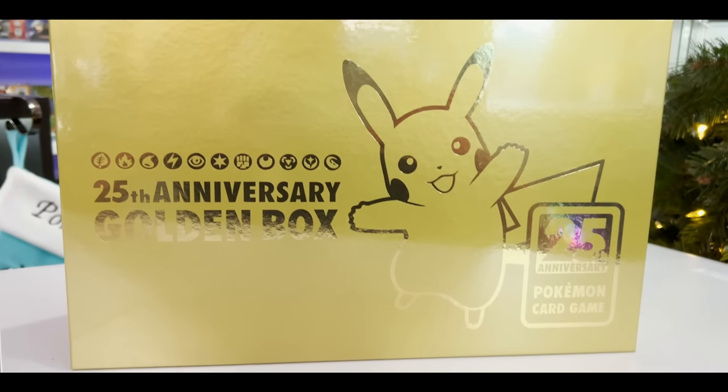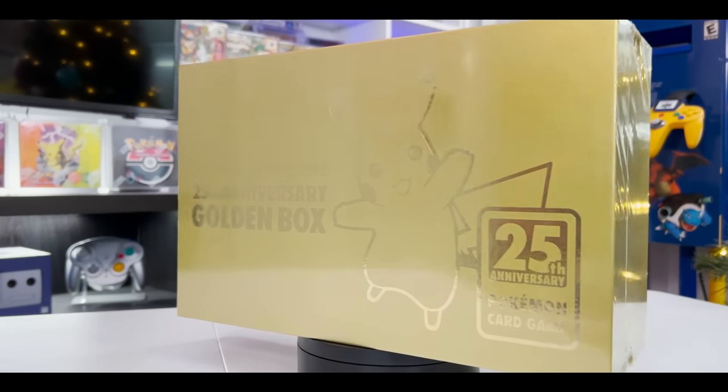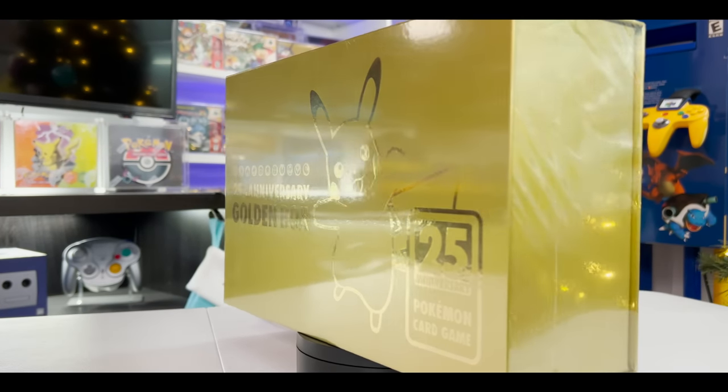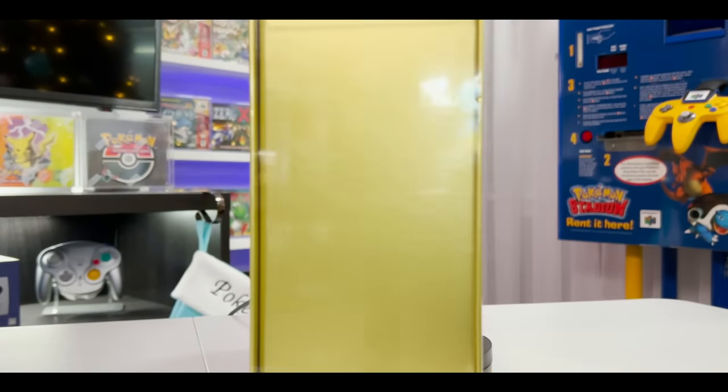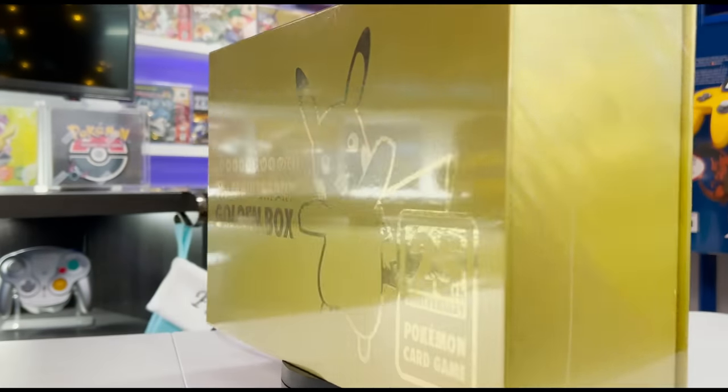This is the brand new 25th Anniversary Golden Pikachu box. Inside you'll find some of the rarest items from the 25th anniversary that are exclusive to this item. Since the box just released last week, I had to have it express shipped here straight from Japan.